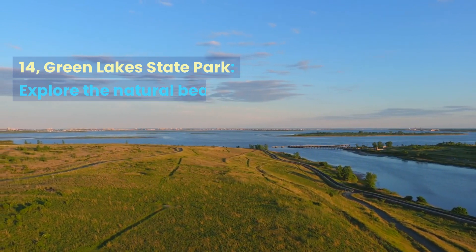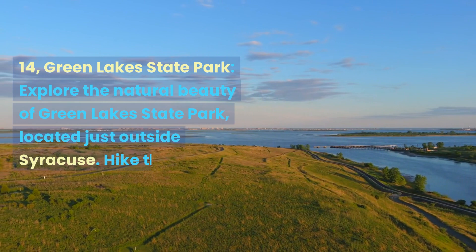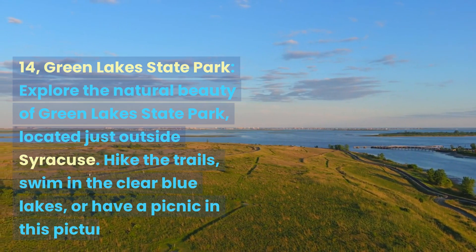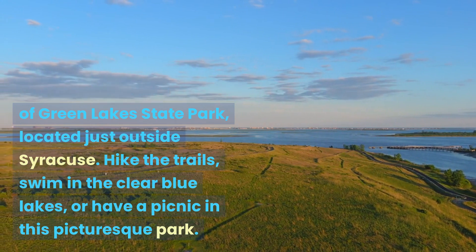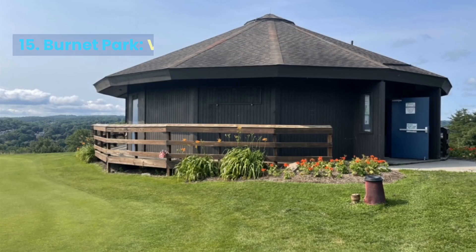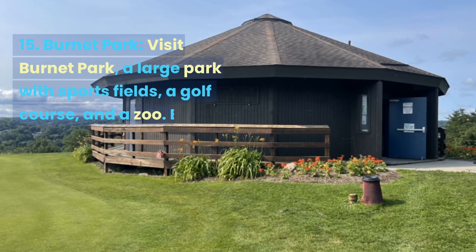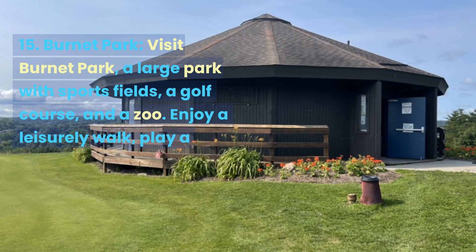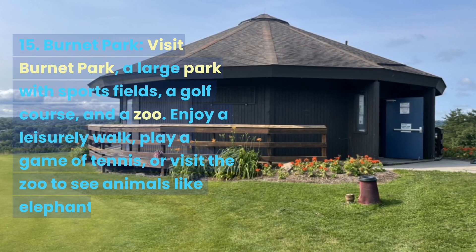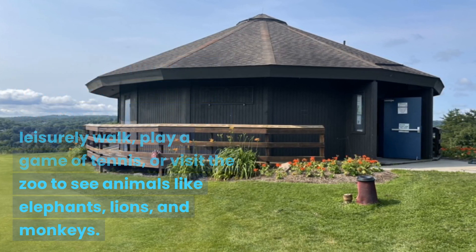Green Lake State Park. Explore the natural beauty of Green Lake State Park, located just outside Syracuse. Hike the trails, swim in the clear blue lakes, or have a picnic in this picturesque park. Visit Burnett Park, a large park with sports fields, a golf course, and a zoo. Enjoy a leisurely walk, play a game of tennis, or visit the zoo to see animals like elephants, lions, and monkeys.